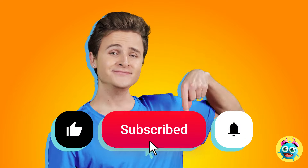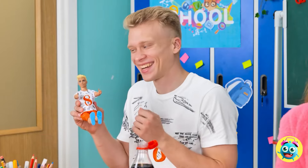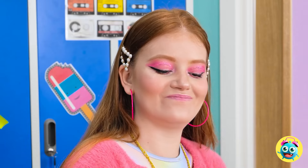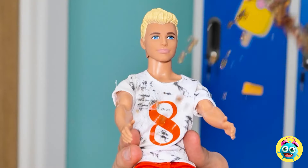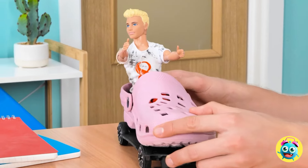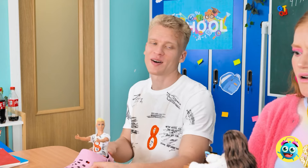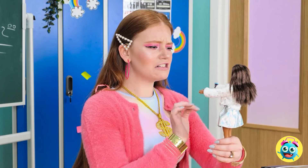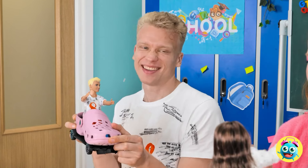Like and subscribe for more great videos! My Ken doll is ready to party! Check out his new shirt! I know how to get his attention! Oopsies! Here comes the rain! Not my doll! Seriously, Sunny? Sorry, just an accident. Get ready for some payback! Get her, Ken! Take that! Got her! Nicely done! Her new fur coat! It has a huge stain now! You're gonna pay for this! That was hilarious!